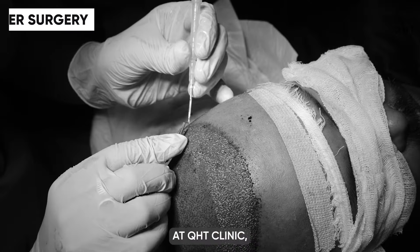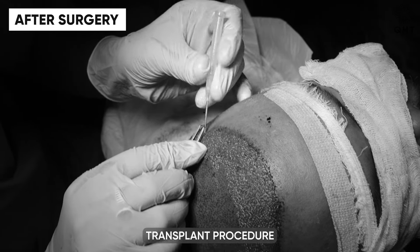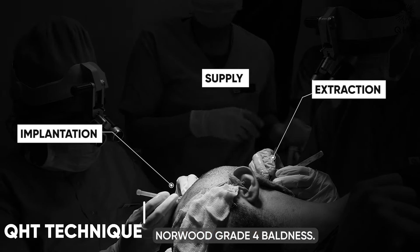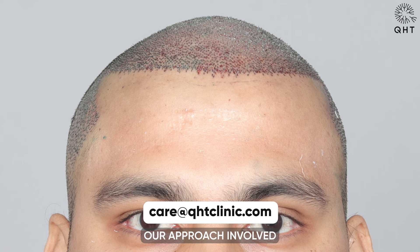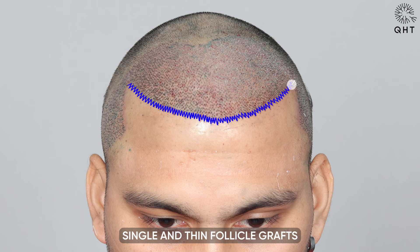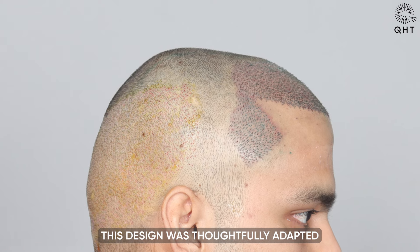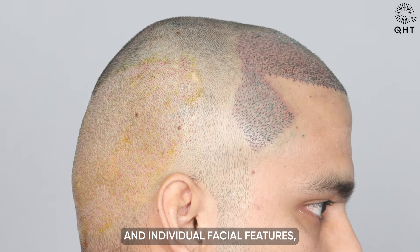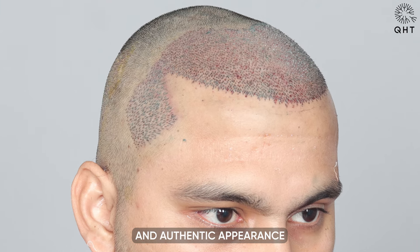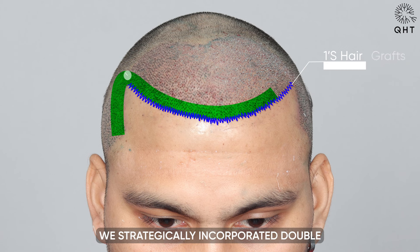At QHT Clinic, we executed a highly effective hair transplant procedure utilizing the cutting-edge QHT technique, tailored specifically for Norwood Grade 4 baldness. Our approach involved crafting a natural pattern for the patient's hairline, employing single and thin follicle grafts arranged in a custom shape. This design was thoughtfully adapted to the patient's age and individual facial features, ensuring a seamless and authentic appearance on the frontal head, mid scalp, and temples.